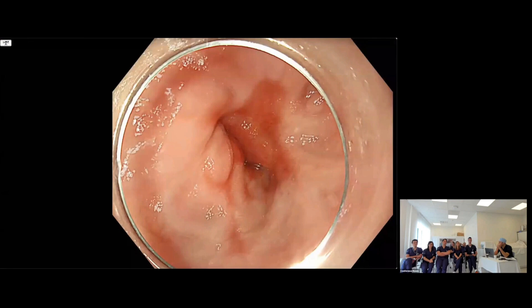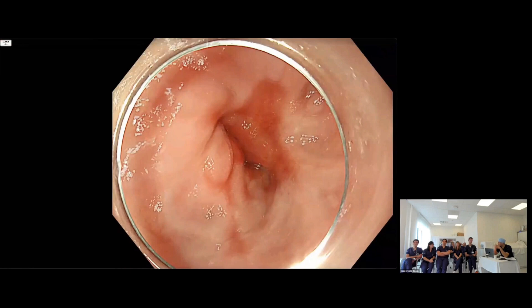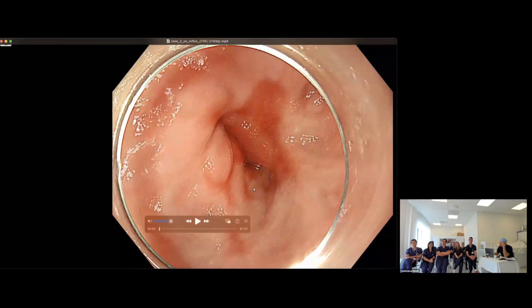It looks like there's some esophagitis, I think. Alex has already said it looks like esophagitis — what else could it be? I also think there is a tongue of columnar metaplasia there. Jolene, what are you seeing? I think the Z-line or the junction is irregular — it's regular in this section, and then you have this zone where it's all just a bit not normal.